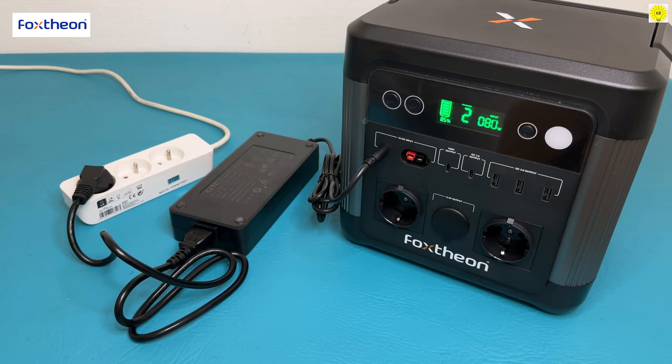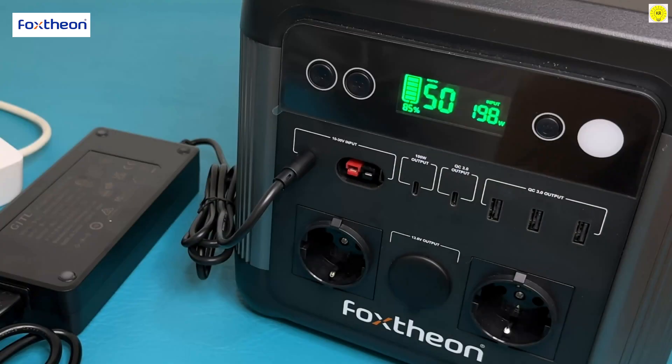Flexible charging mode, equipped with a 210-watt high-power adapter. Can be fully charged in 6 hours with mains electricity.